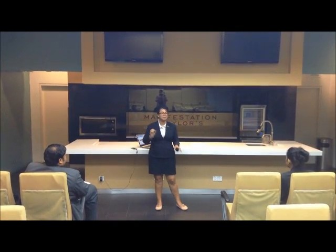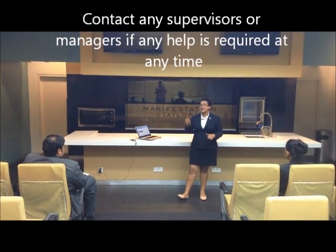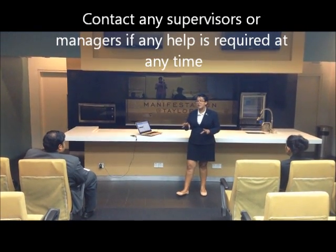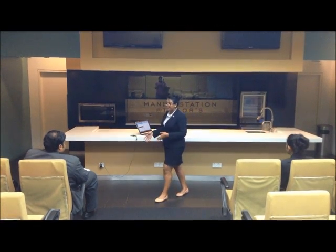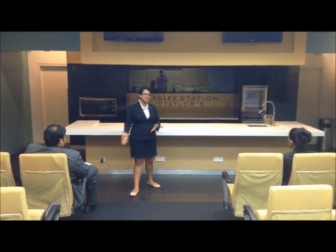If you need any help, please contact your supervisor, your journey ambassador, or any colleague during your shift. Always ask for help from your colleagues and team members.